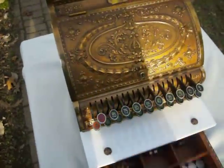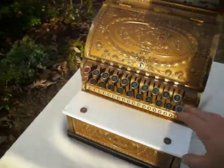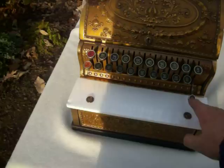The more you use it, the better it works. The interior is in good shape, and the machine does add up — the drawer pops right out.